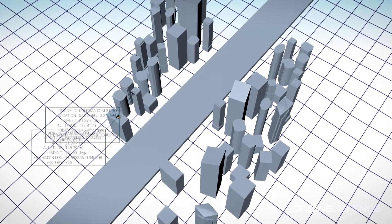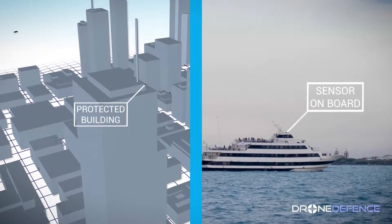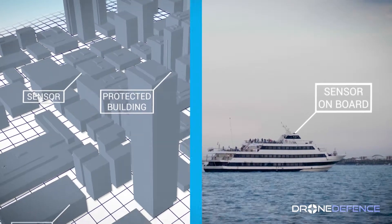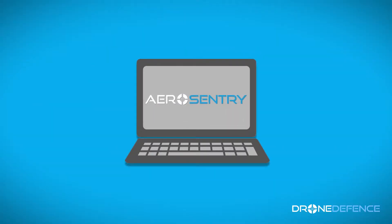AeroSentry is a passive monitoring system which gathers data on all local drone use. Using individual or networked sensors, AeroSentry tracks drones and their operators, enhancing situational awareness. Users monitor their airspace through a secure cloud-based platform, mobile app or a locally installed server.